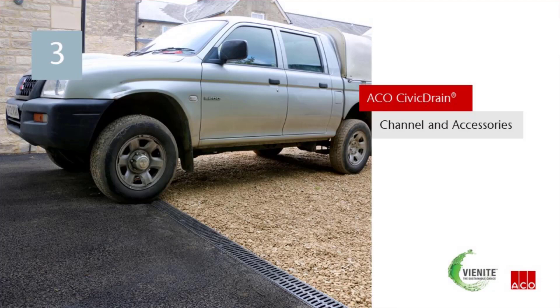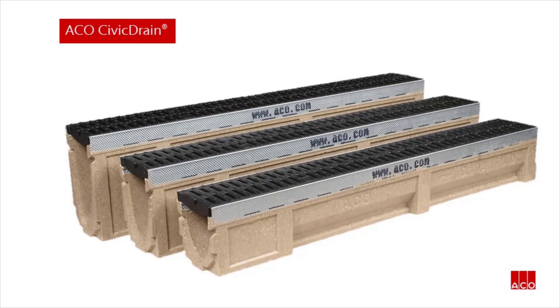Now to learn about Akko's Vietnite polymer concrete channel, Akko Civic Drain. Akko Civic Drain is a high quality channel drainage system for light to medium duty traffic applications. The one metre channel is available in three channel depths to create a step system where required, available as 150, 200, and 250mm overall depths. The channels are manufactured from Vietnite, Akko's high strength recycled polymer concrete.